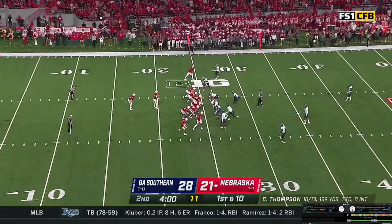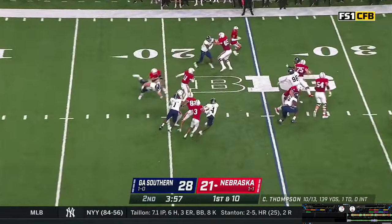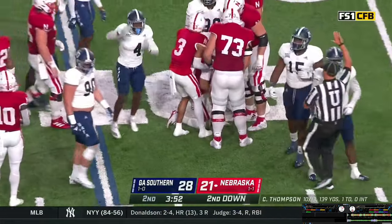Wide receivers tight to the formation on the near side, one wide out split left. Elante Brown in motion — looks like a busted play. Casey Thompson running off the left side, slides forward for a couple yards. Casey went right, everybody else went left.